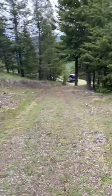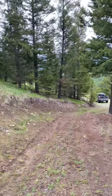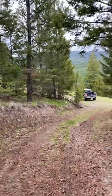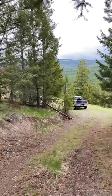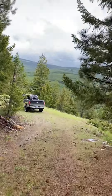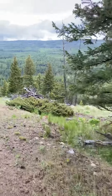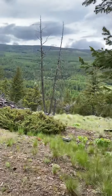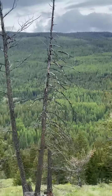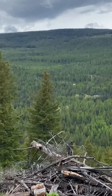So here we are — lots of trees, beautiful views. You can hear the creek roaring down in the bottom; that's Pinkham Creek.